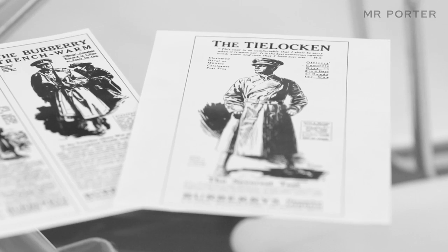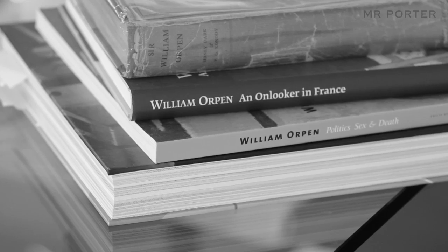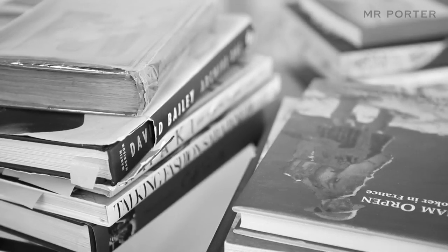The history of the trench coat is really as a functional piece. It was designed for wartime, hence it has all the things like the gun flaps, the storm flaps, the beautiful D-rings on the belts. Everything was designed for a reason with the trench coat, which is why I think it's so beautiful and which is why I think it's become a design classic.